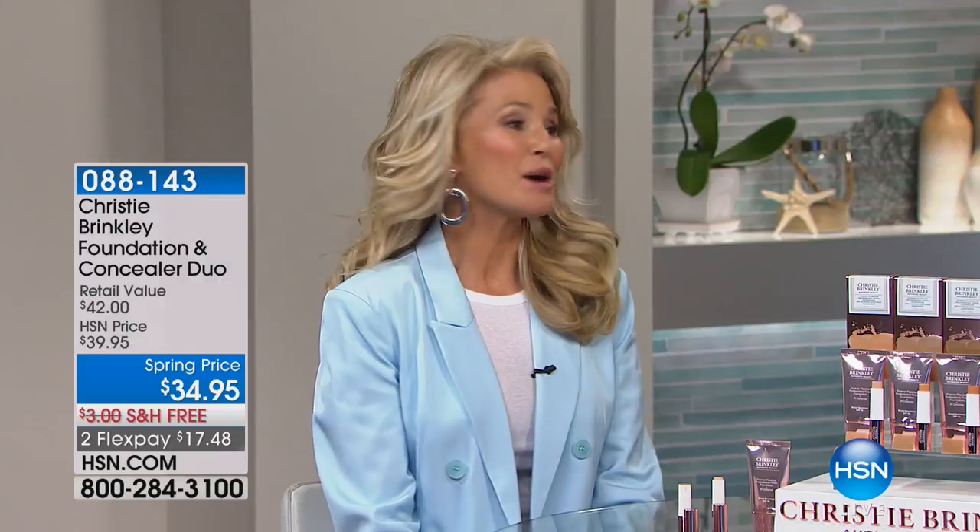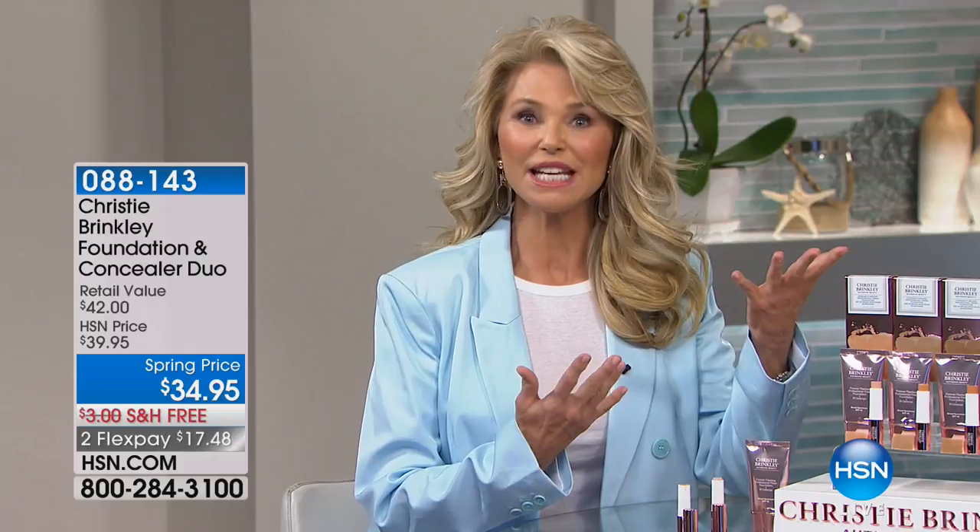Thank you so much for having me, and thank you for tuning in. I'm so excited to share all of this with you at home. Sitting here across the table from you, seeing my makeup in action — it's so exciting for me, and you look gorgeous. Thank you, I feel gorgeous. When you see my makeup in real life on somebody, what you see is the person.